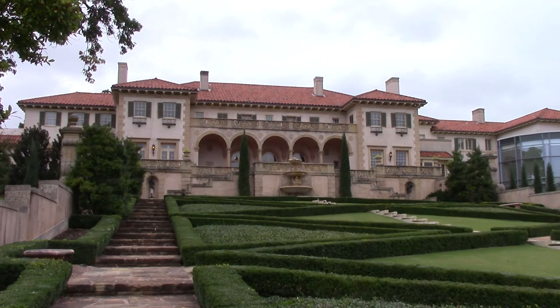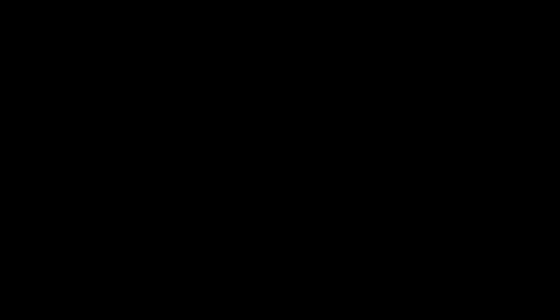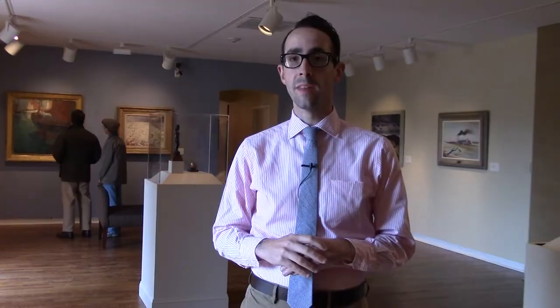The Philbrook Museum of Art was never supposed to be an art museum. In fact, the 72-room mansion was once the home of Tulsa oil and businessman Waite Phillips. The extravagant property was his home until 1938.